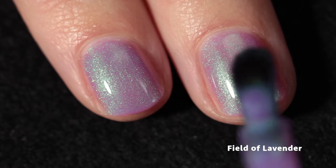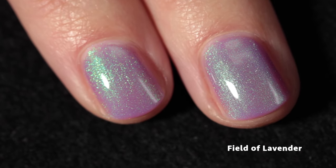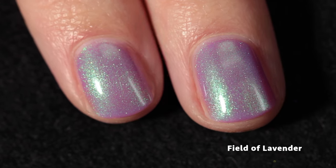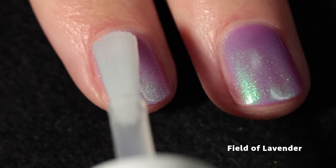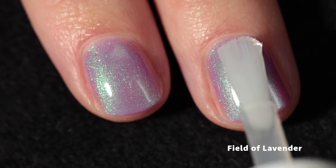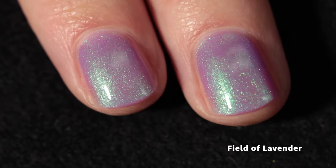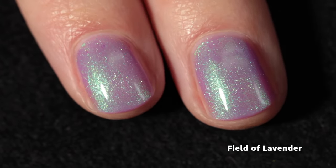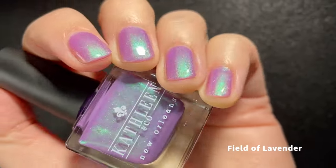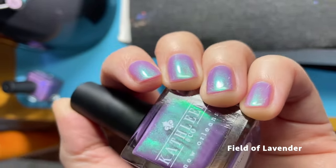This is one I'd definitely keep at two coats for my personal preference, but you can see that with a third coat it builds up and you get a deeper purple base. A glossy top coat just helps bring all the prettiest parts of the polish out to play and provides the most gorgeous finish. The shimmer is really strong, and I'm obsessed with this one.